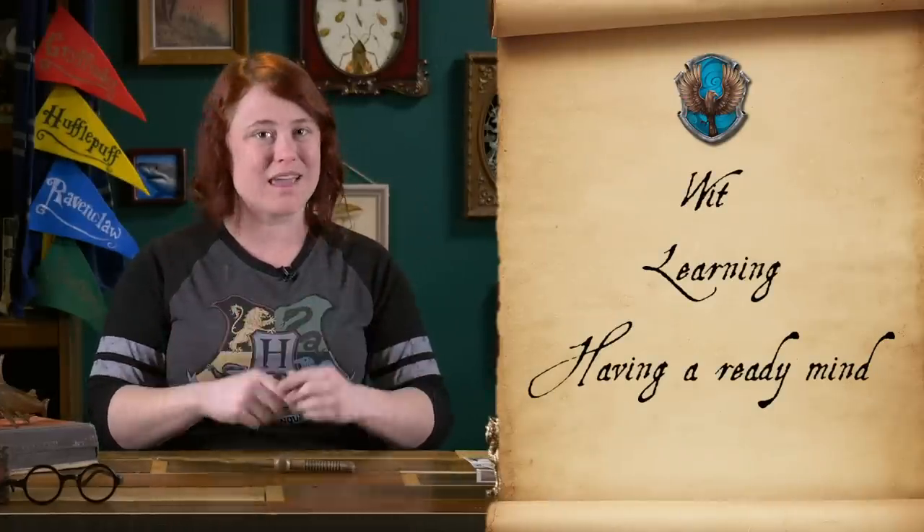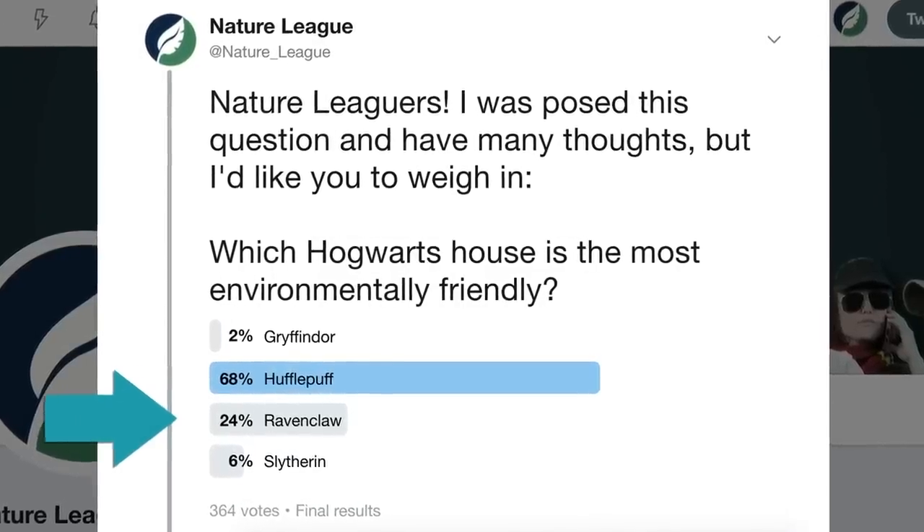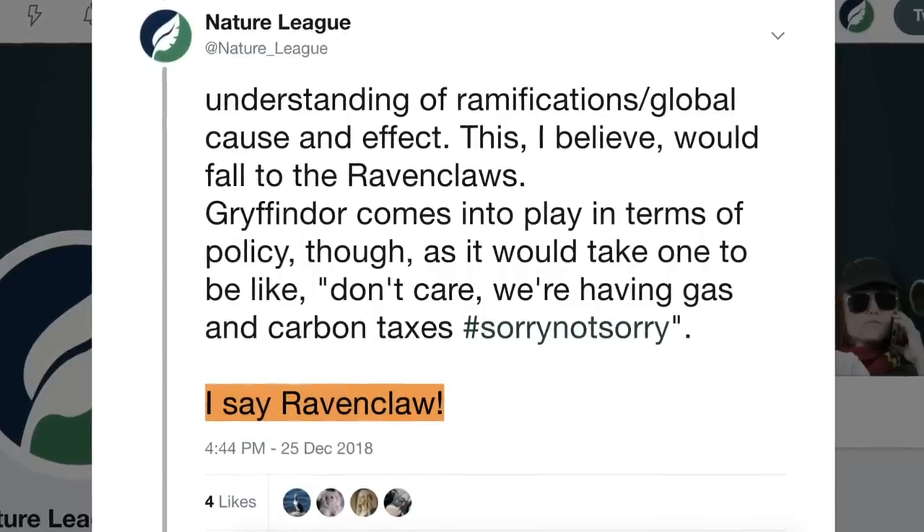Speaking of Ravenclaw, let's talk about the house that Ravenclaw built. The original Ravenclaw valued students with the surest intelligence, sharpest minds, and cleverest of natures. Overall, Ravenclaws are associated with wit and learning, having a ready mind, and being wise. In the Twitter poll, Ravenclaws came in second place with 24% of the vote. I originally answered Ravenclaw, and had a couple of reasons in mind that I still find pretty convincing. While being environmentally friendly certainly has to do with caring and putting thoughts into actions, I feel like the problems facing us right now are going to require intellect — and in some cases, a lot of it.